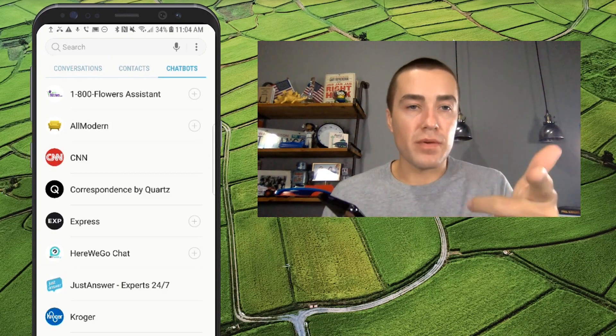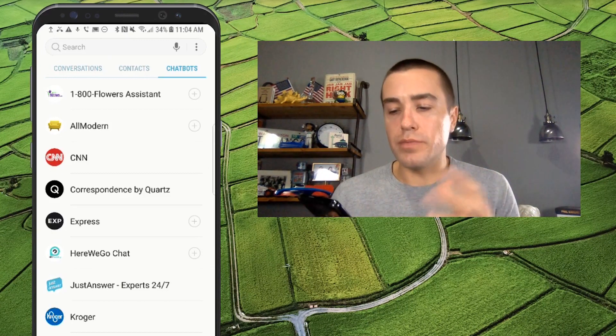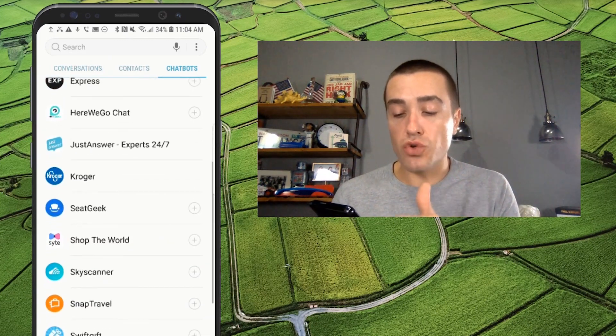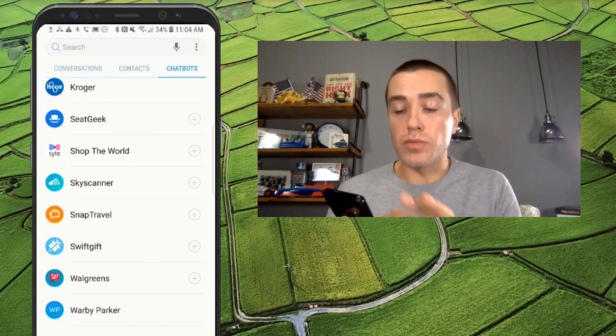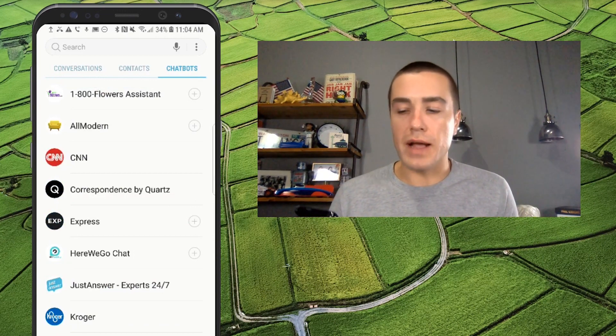So as you can see from the screen here, there's a bunch of chatbots — about a dozen right now: 1-800-Flowers, CNN, Express, Kroger, Walgreens, Warby Parker. Some really top name brands are already in the RCS chatbot directory.